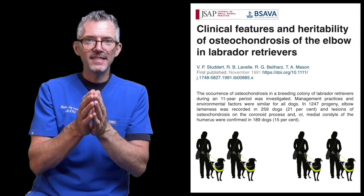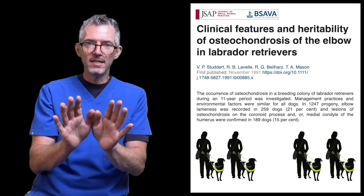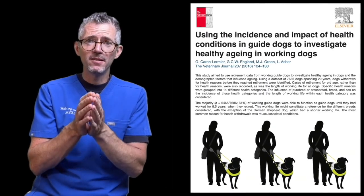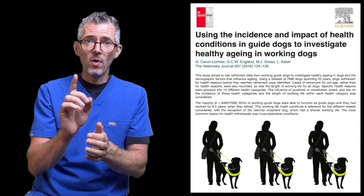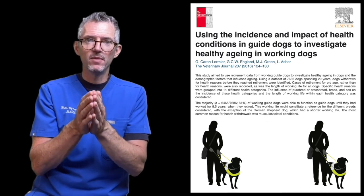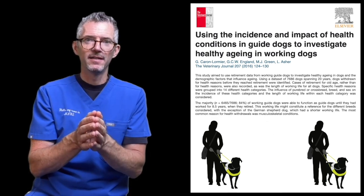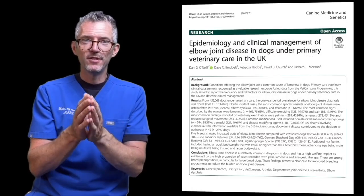Although that data was collected in the 1980s, it remains relevant because a more recent study published in 2016 found that one third of British guide dogs were retired because of musculoskeletal problems, including elbow dysplasia.